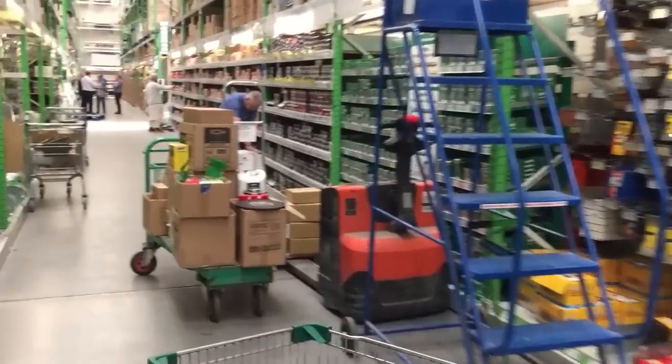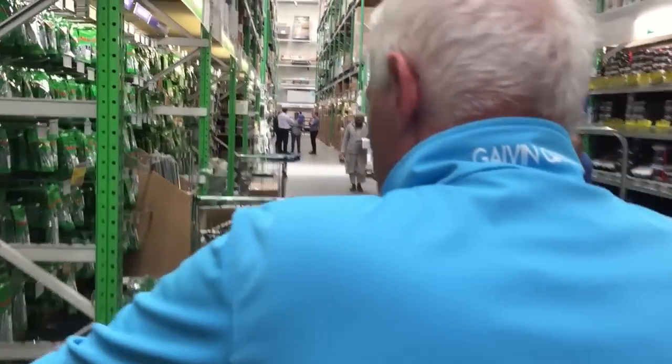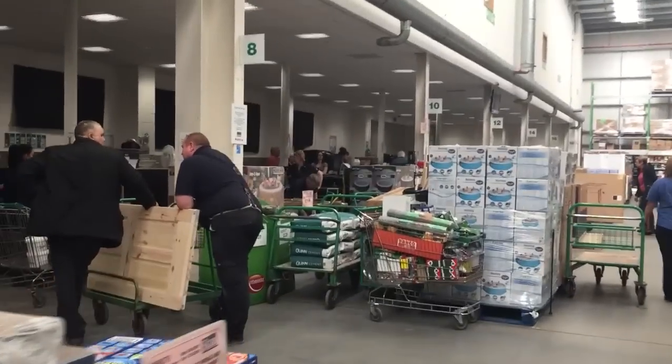The trolley is looking pretty full anyway so let's go and get to the checkout. We're going back down the screws aisle, we need to get some 70mm screws to screw in the bottom of the frame for the sill. 65mm, nice big spread. Need to go and pay - I don't really want to pay but I suppose we'll have to. Here we are now at the checkouts.